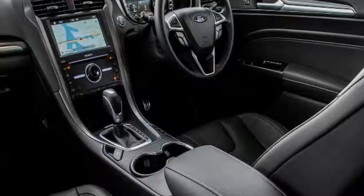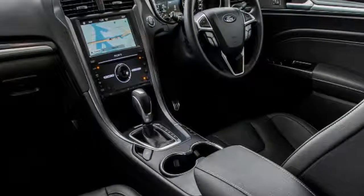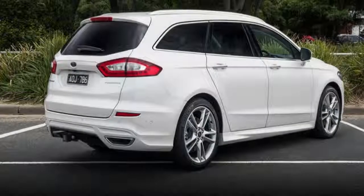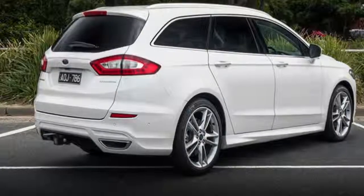While the first row of the cabin is nicely presented, it's let down by some pretty average materials around the infotainment system and gear selector surrounds. The Mondeo hasn't moved upmarket as quickly as the Mazda 6, Volkswagen Passat or the upcoming Holden Commodore.